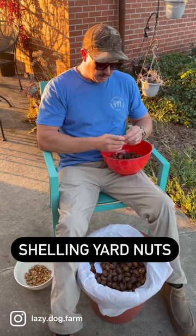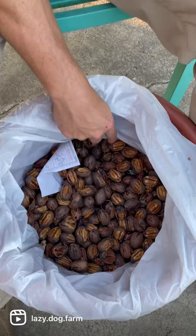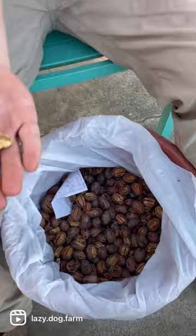We got some pecans here, working through them to get them cleaned up. You can see I got about a half a bucket full that we just got cracked, and now we're going through and picking out the shells. Got some nice whole pecan halves there. We have this big pecan tree in our front yard.